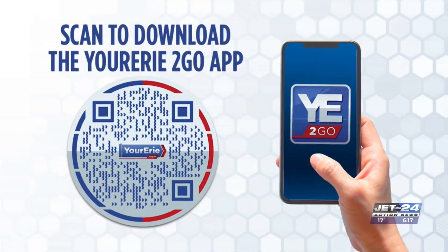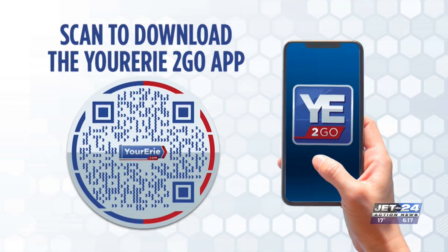And the temperatures finally warm up by Monday. Check out our forecast on the Your Erie To Go app. 35 is going to feel like a heat wave — it will feel much warmer than 18. Yes, it will.